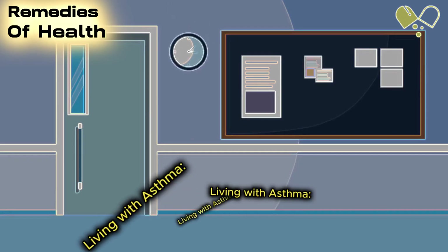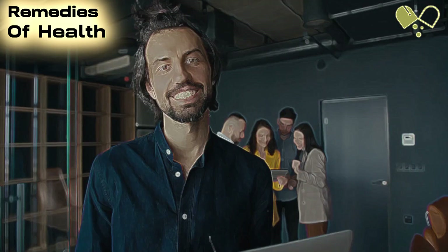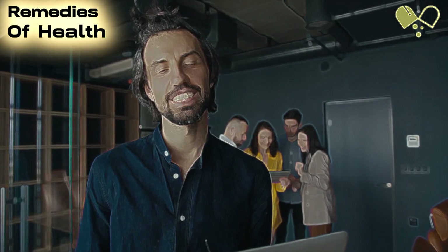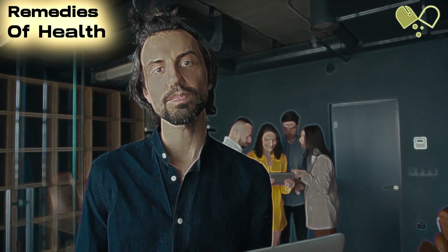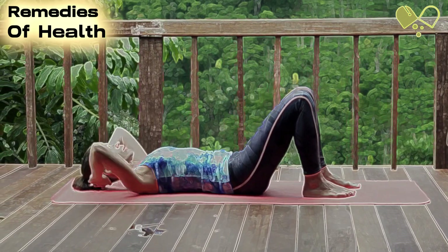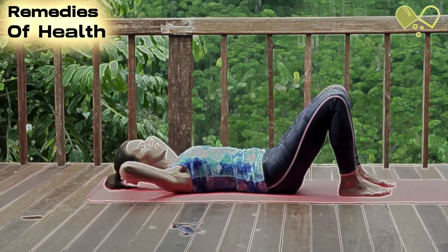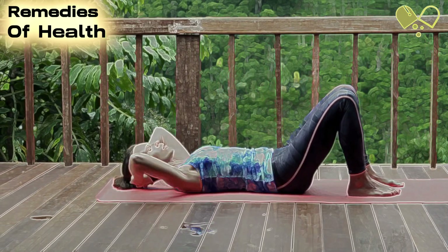Number 10: Living with Asthma. Asthma doesn't have to hinder your daily life. We'll provide tips and strategies for living a normal, active life while effectively managing asthma. This includes taking medications as prescribed, avoiding triggers, engaging in regular exercise, and prioritizing regular checkups with your doctor.